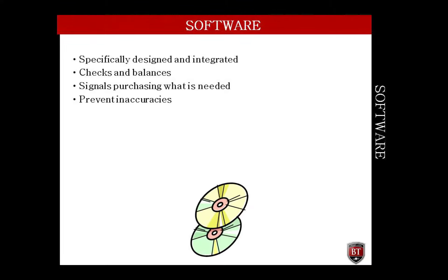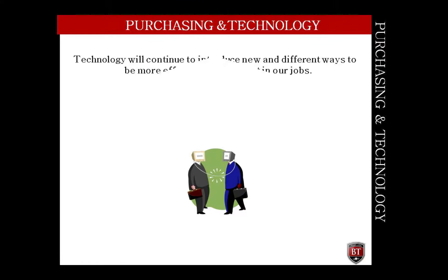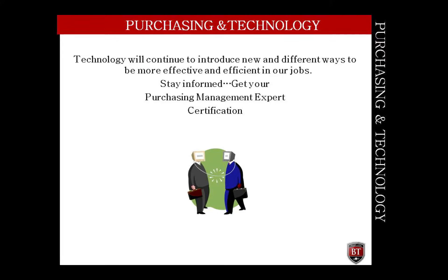Once the order is placed and material is received, then accounting is signaled that an invoice will be arriving for the cost of material and delivery. The process continues through the financial statements to be produced. This type of system has checks and balances built in so that all transactions that need to take place for the cycle to be completed will happen. If it doesn't, the system will not allow the financials to be accurate at the end of the accounting period — the books will be out of balance.